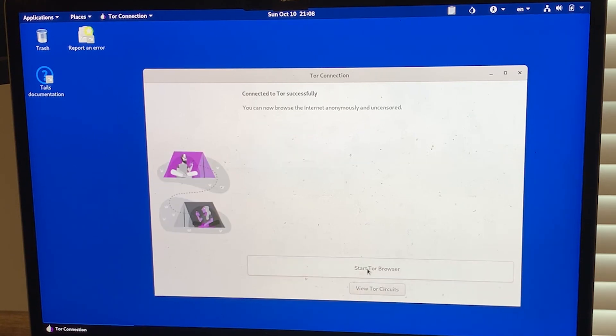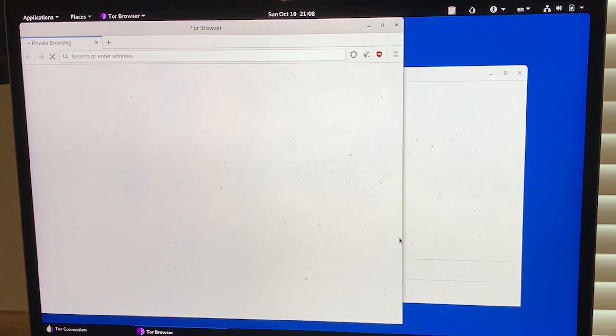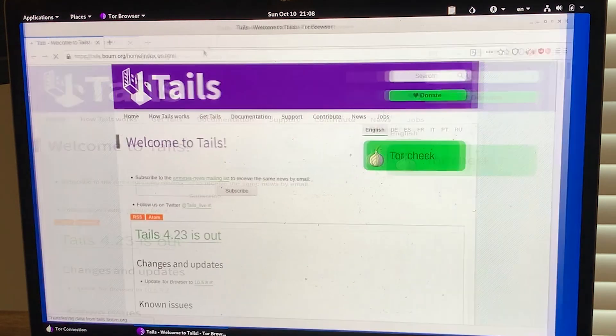The Tor settings you choose will depend on your own security preferences, and once you've set that up, you're free to browse the internet. Now, Tails automatically deletes everything on your system as soon as you log off — this is to help hide your identity. But there might be a reason why you want to have persistent files on your computer, like a document that you're working on or a particular app that you frequently use.